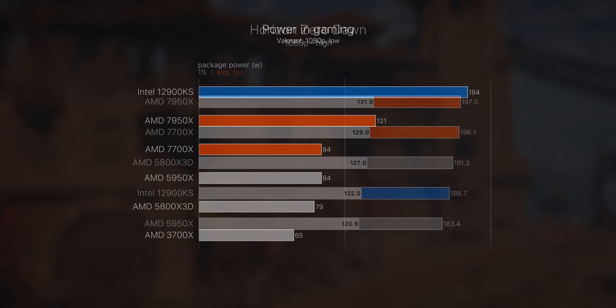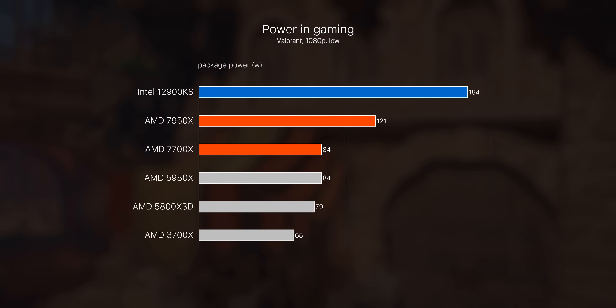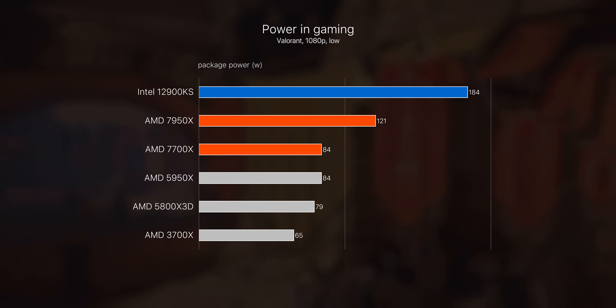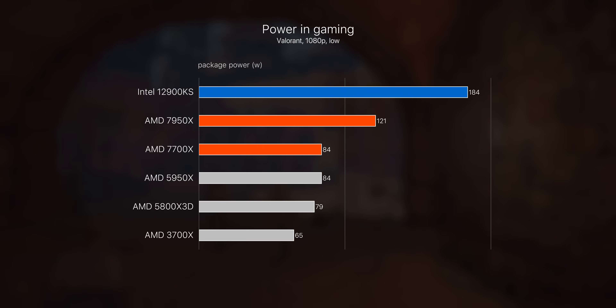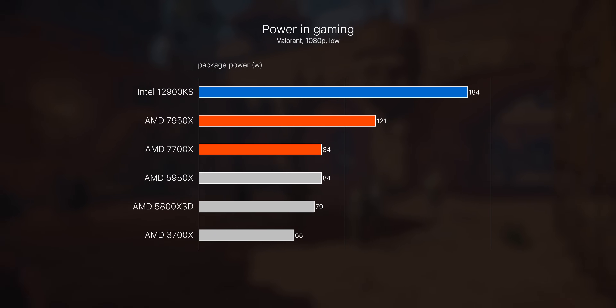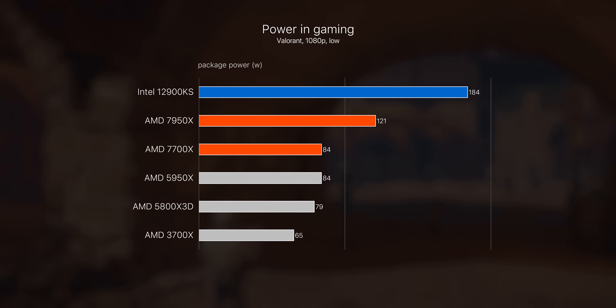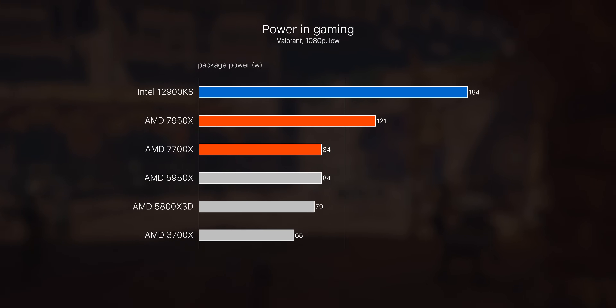Power consumption during gaming is something to consider. It's not too bad — definitely not as bad as in Cinebench at full load. The 7950X, which has the highest single-core boost of any Ryzen CPU, pulls a little more than you'd usually expect. The 7700X is a bit tame though, just a few watts over normal. When it comes to multi-threaded workloads and content creation, even single-threaded stuff that can only run on a single core, these CPUs are really killer.